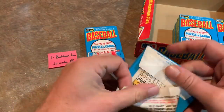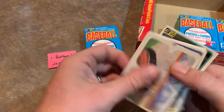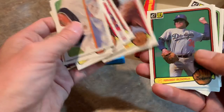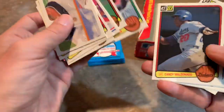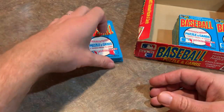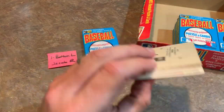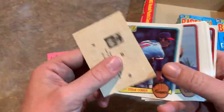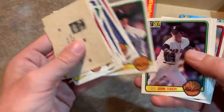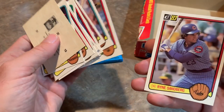Pack four of six for Jacob: still looking for the Sandberg. We get Lonnie Smith, Tony La Russa, Fernando Valenzuela — his third year card, rookie is '81 — Rod Carew again, Tim Wallach, Dave Stieb, and John Tudor. Then Bruce Benedict, and then — there it is! Ryne Sandberg rookie card — the very last card in the pack!